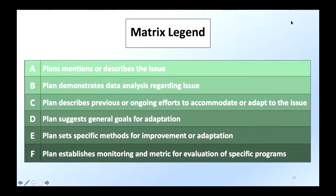The matrix legend is essentially a grading scale to make it easier to evaluate all of these plans. It goes from just mentioning or describing an issue all the way to establishing monitoring and metrics for evaluation. A's were obviously very common; F's were a lot less common. We were trying to look at the level of commitment each plan was placing on each sub-element within these required elements — following the principles of comprehensive planning: data analysis, current conditions, goals, methods to achieve those goals, and how they plan on monitoring progress toward those goals.